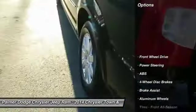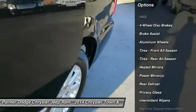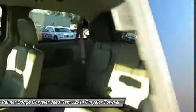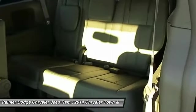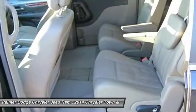Power liftgate, anti-lock braking system, steering wheel audio controls, power steering, adjustable steering wheel, hard disk drive media storage, aluminum wheels, four-wheel disc brakes, auto-dimming rear-view mirror, PPO, keyless entry.